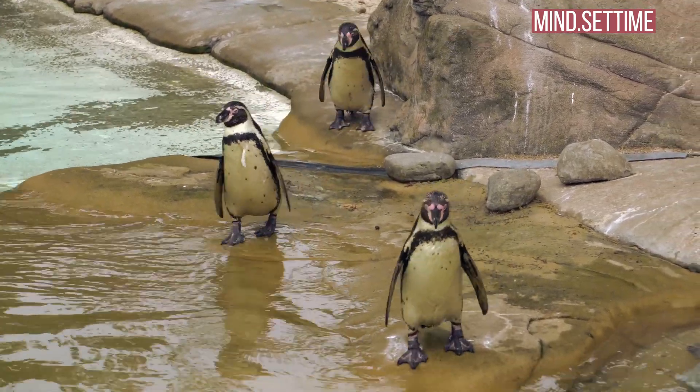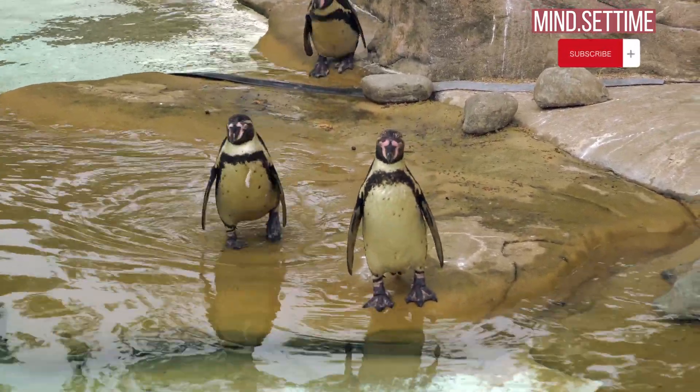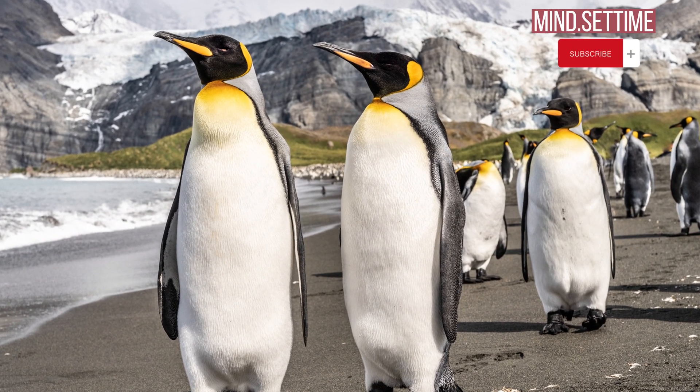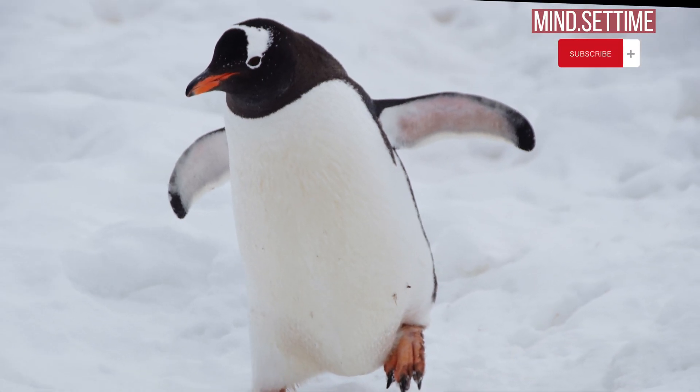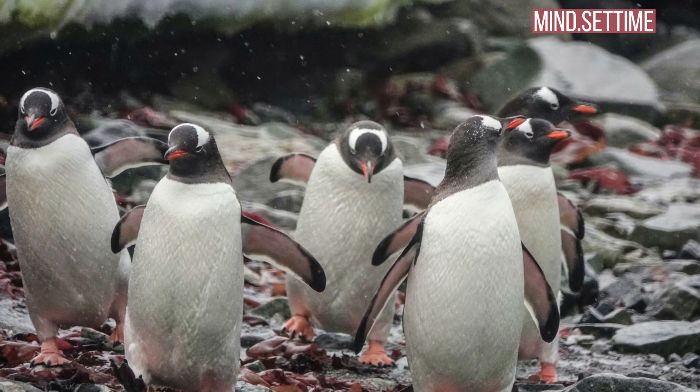Both parents take turns brooding their offspring until the youngsters are able to stand on the ice by themselves. By September the chicks have grown a thick cover of down and are developing quite rapidly. Growing requires a lot of energy, so they are always hungry, and it now takes both parents to go out and gather food for the youngsters.